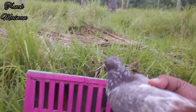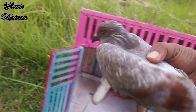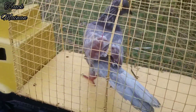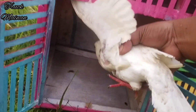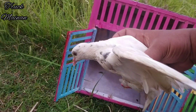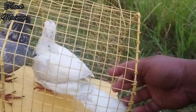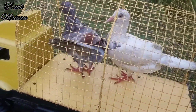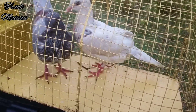Kita coba ambil dulu teman-teman. Wow ini burung merpati warna abu-abu, mantul mantul. Kita ambil yang satunya lagi teman-teman. Kita sudah dapat lagi nih, wow ini burung merpati warna putih teman-teman. Sekarang kita naikkan ke dalam truk. Nanti sampai rumah kita kasih makan teman-teman, kita rawat baik-baik.